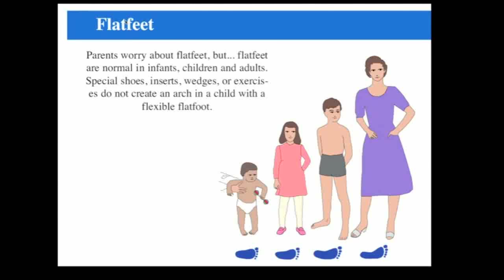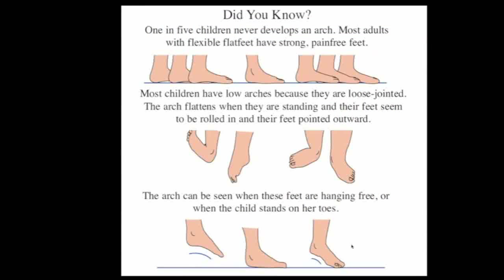The first topic is flat feet, and parents worry about their children's flat feet. But these are really normal in infants and a lot of children and adults. If you look at the feet of different ages, you notice that infants nearly all have flat feet from their footprint, and the arch gradually develops with time. But about 20% of adults don't have an arch either. And if they have flexible flat feet, they can be strong and pain-free, and they don't cause any problems.